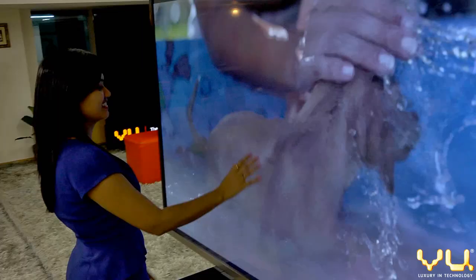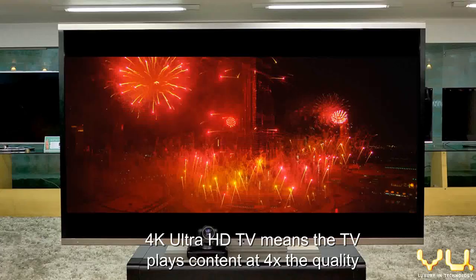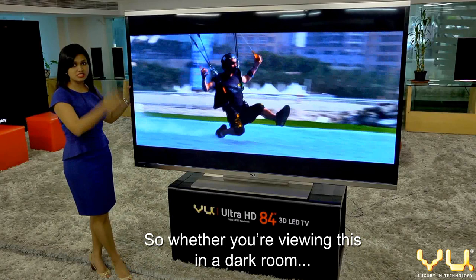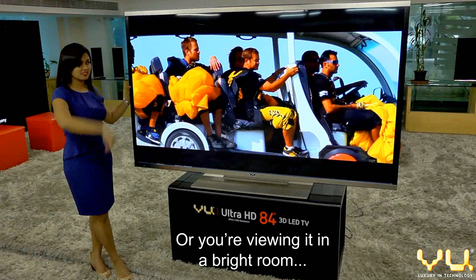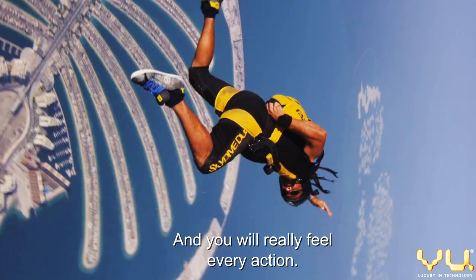4K Ultra HD TV means the TV plays content at 4 times the quality of a standard HD TV. That's 4 times high definition coming out of the industry's brightest LED panels. So whether you're viewing this in a dark room or a bright room, the image is sharp and the audio quality is superb. You will see every detail and you will really feel every action.